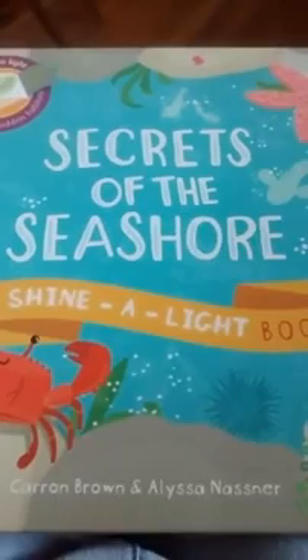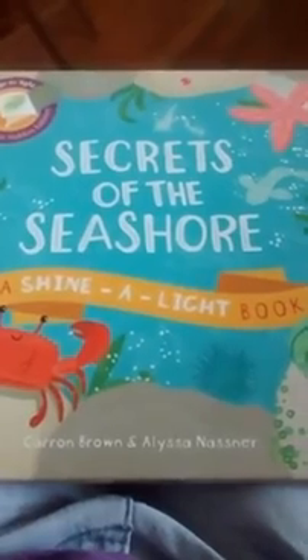Hi, I'm Lynn Foster, Usborne Books Independent Consultant, here with you today. I just wanted to demonstrate one of our books. This is Secrets of the Seashore — it's part of the Shine a Light series of books, and I want to show you how this works.